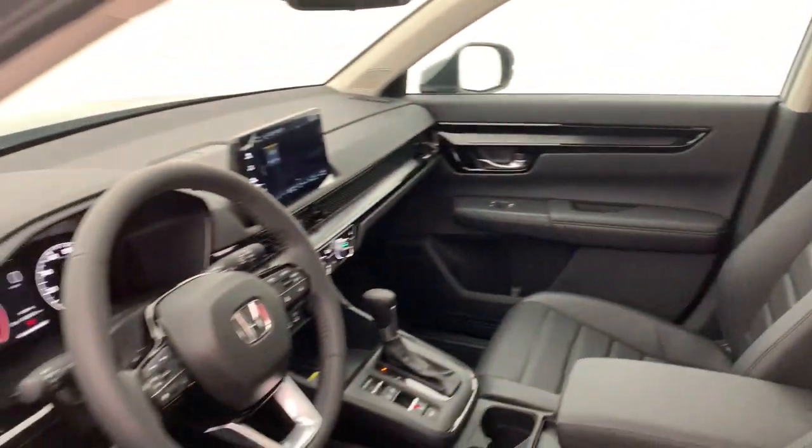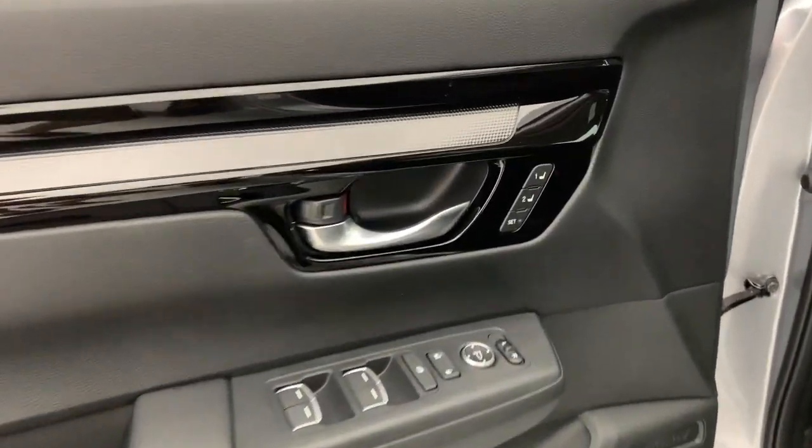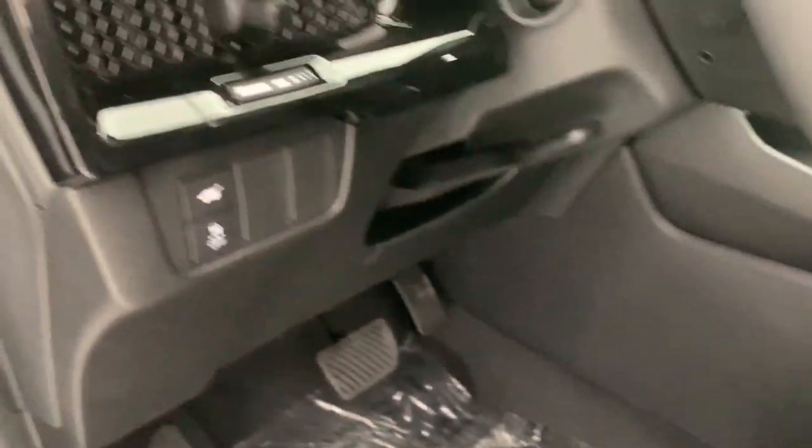Wireless Apple CarPlay and/or Android Auto, keyless entry, sun/moonroof, adaptive cruise control, heated mirrors, satellite radio, power liftgate, power passenger seat, steering wheel audio controls, electronic stability control.